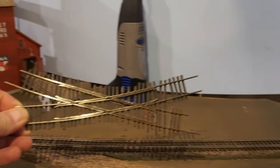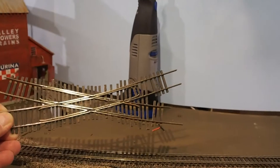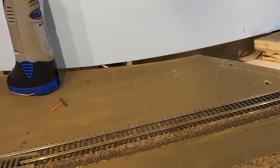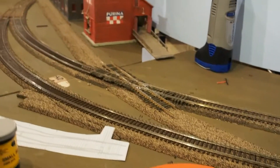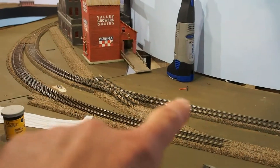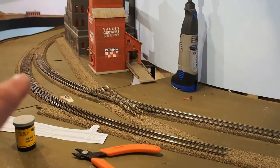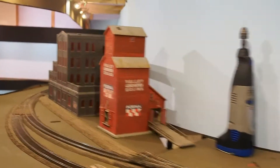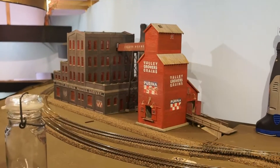I decided I'm going to add a little stream here with some bridges over it. The big news here is I scratch-built a crossing — if you can see that, this is scratch-built — and it's going to go right here, so that this being the main line and this being the siding, cars can access both the elevator and the mill.